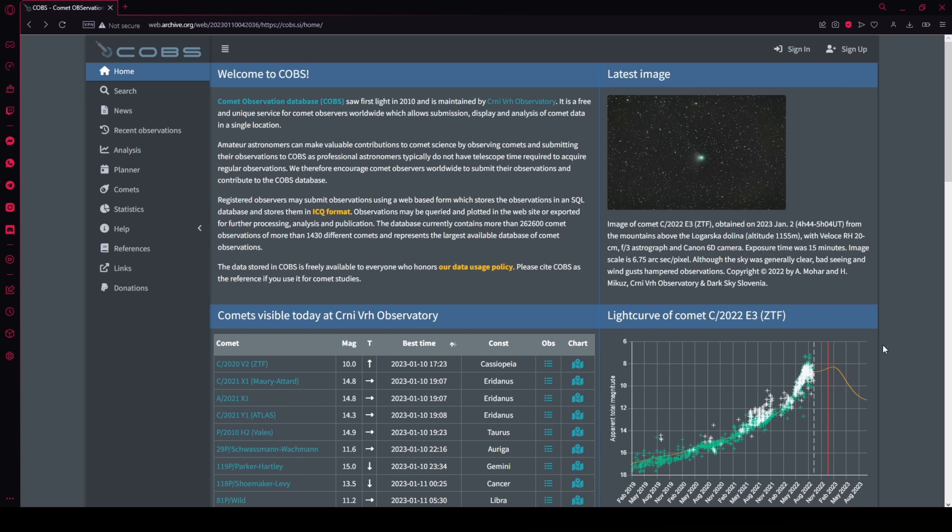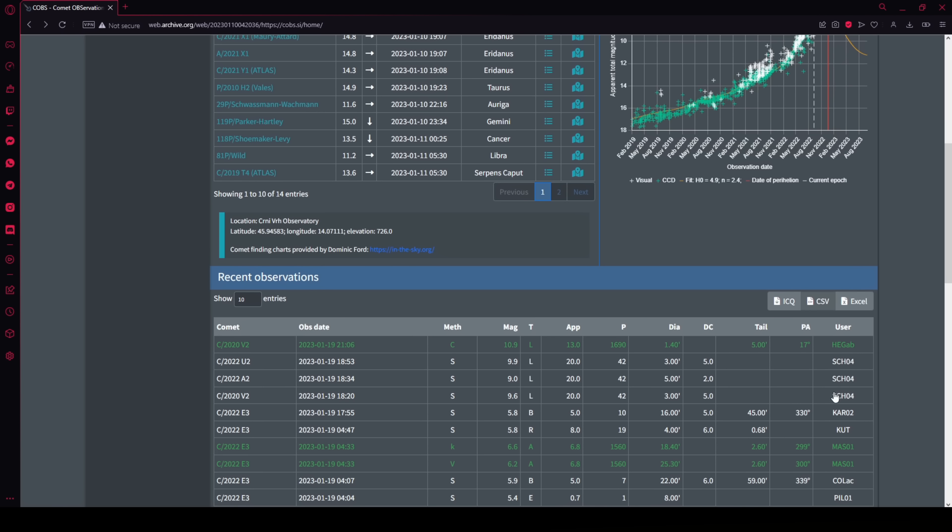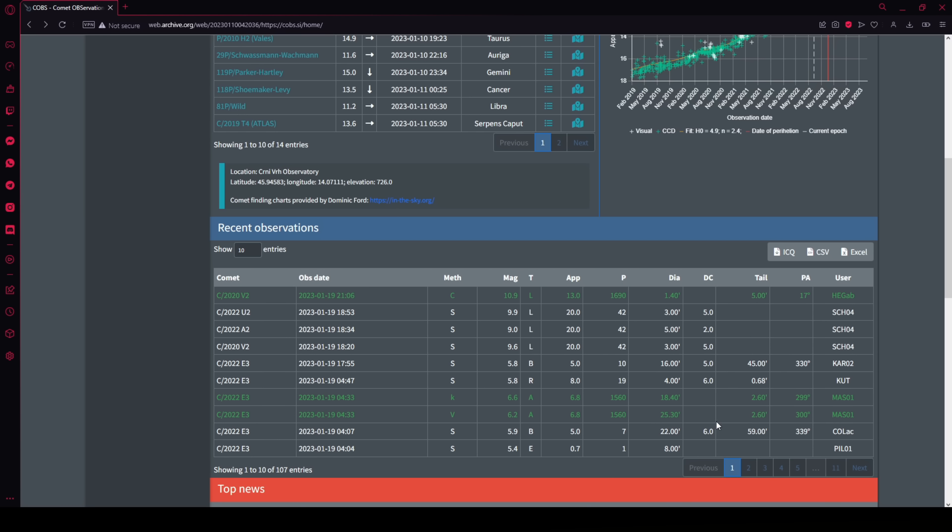The latest update as of making this video is that some observers are noticing a drop in magnitude already, but time will tell. If you want to see this comet at its best, try and see it as soon as you can.